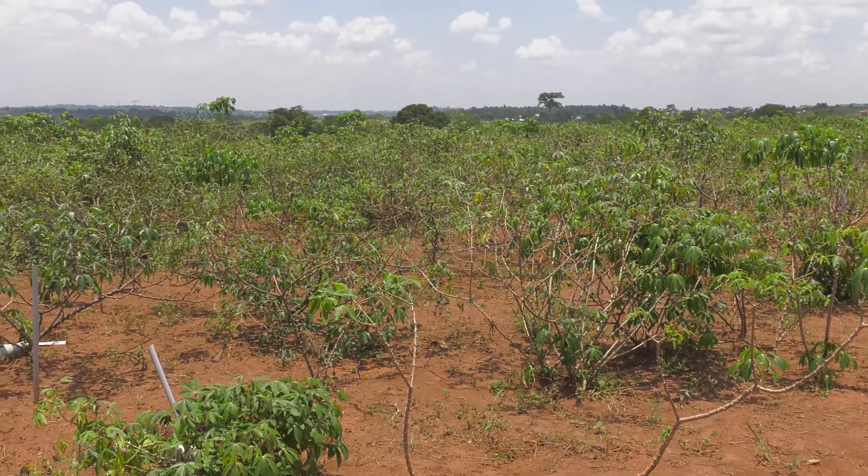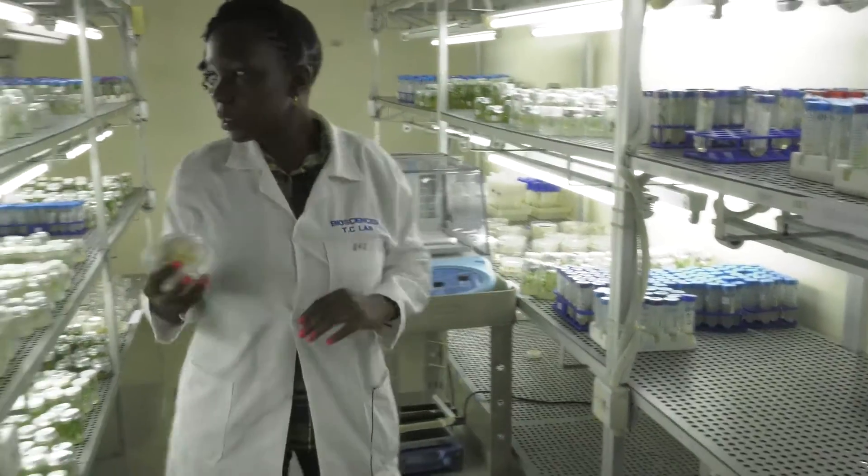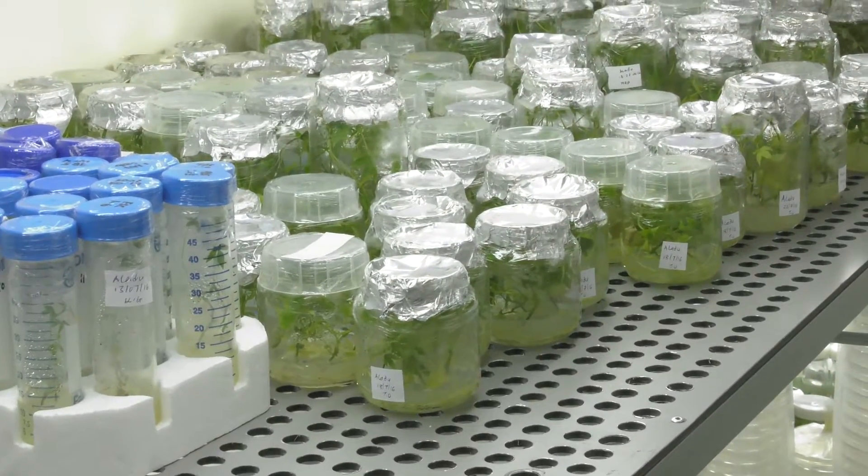Cassava takes more than one year to get the fruit. If they can do genomic selection, they can shorten the period before you determine whether the trait you're interested in is in the crop or not. That's why we do both the flowering and the genomic selection work.